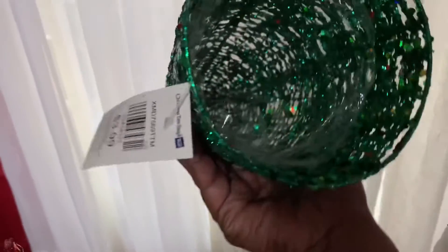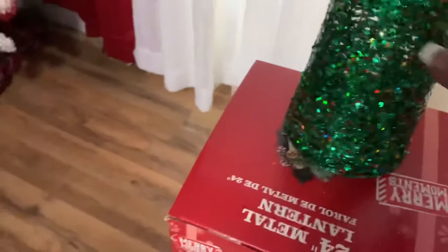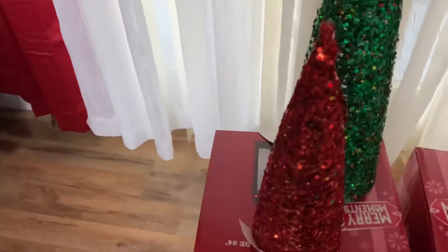I also picked up this green Christmas tree. The green one was only $3.99. I think this is a really cool deal for these two Christmas trees — one for $2.99 and one for $3.99.